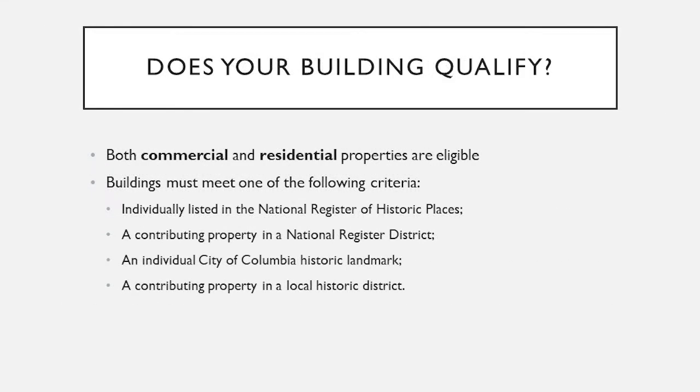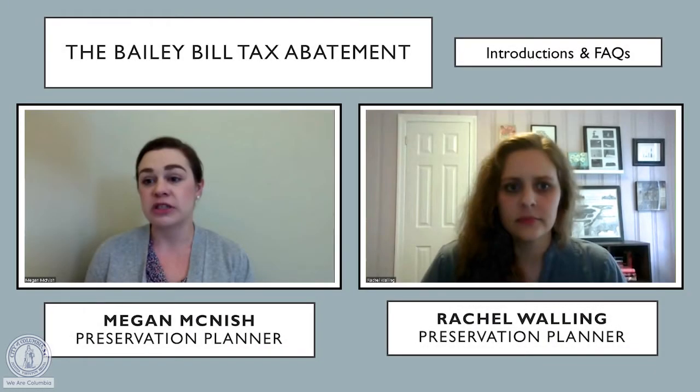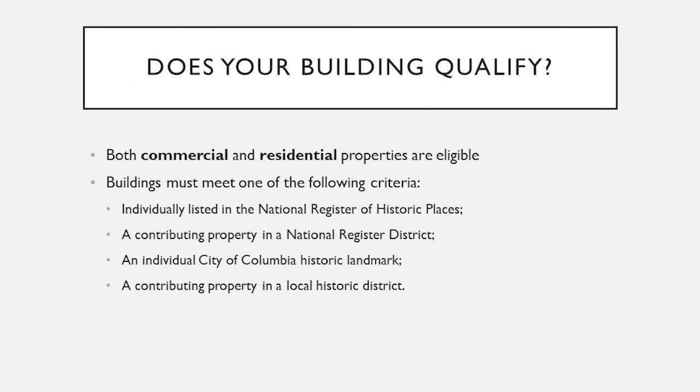One question we frequently get about the Bailey Bill is: how do I know if my building qualifies? Both commercial and residential properties are eligible, and buildings should meet one of the following criteria: individually listed in the National Register of Historic Places, a contributing property in a National Register District, an individual City of Columbia Historic Landmark, or a contributing property in a local historic district. Sometimes many of these things overlap — you may be both a contributing property in a National Register District as well as an individual landmark, or any combination of these four criteria.